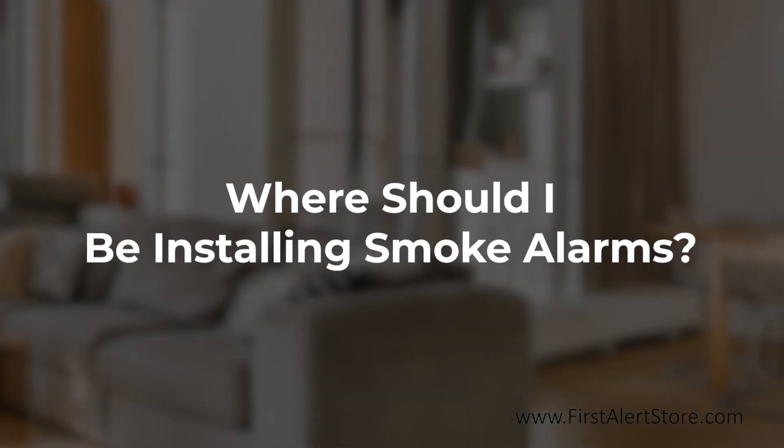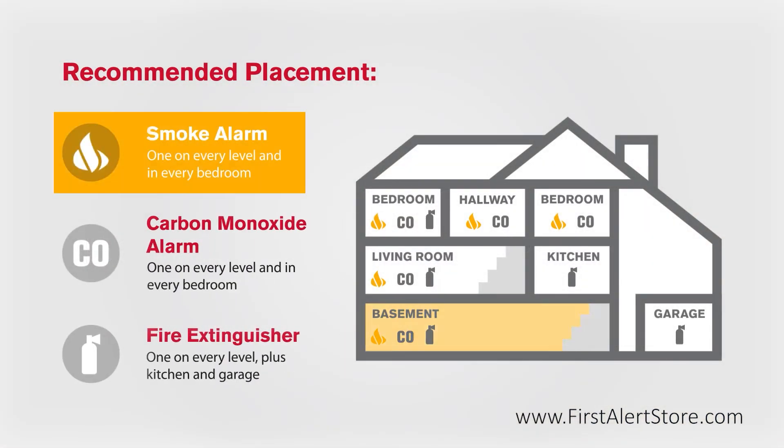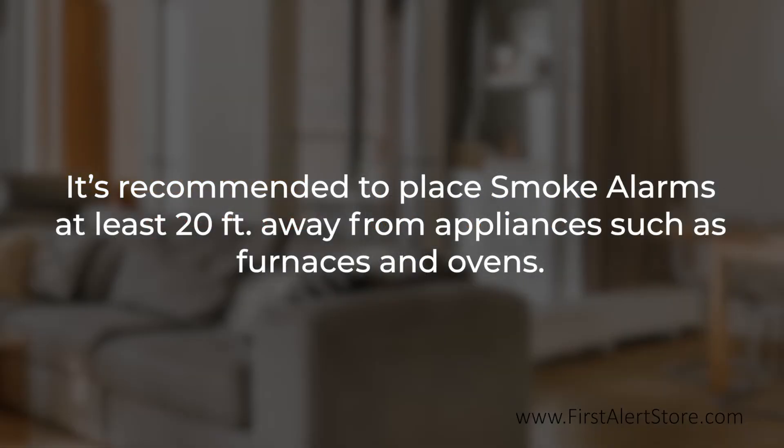Where should you install a smoke alarm? Smoke alarms should be installed on every level of your home including the basement and in every bedroom. It is recommended to place smoke alarms at least 20 feet from appliances such as furnaces and ovens, as these produce combustion particles.